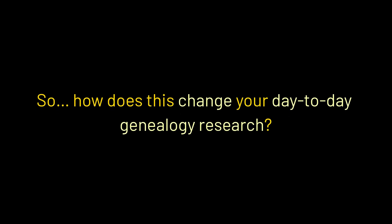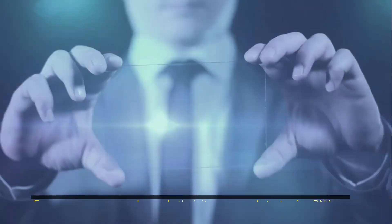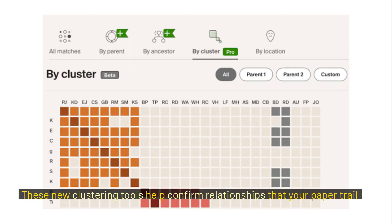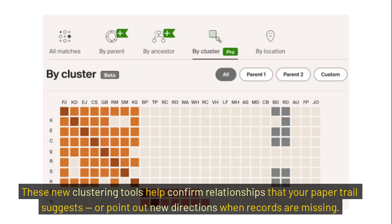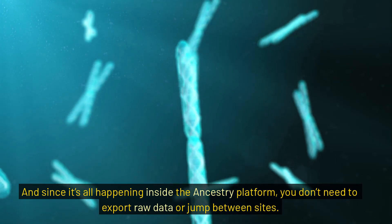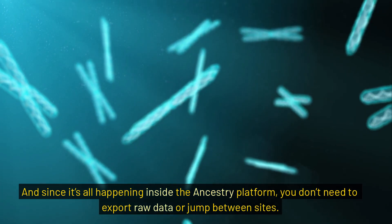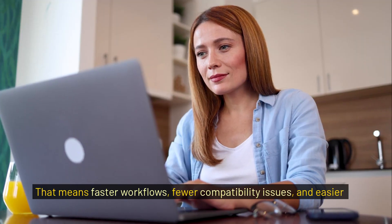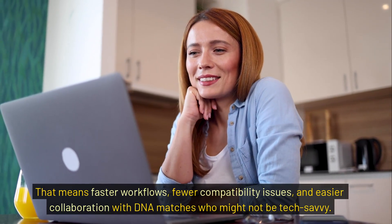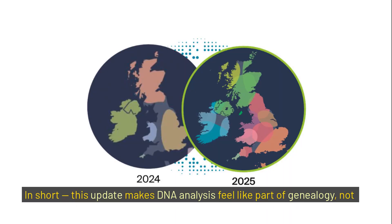So how does this change your day-to-day genealogy research? For one, you can move beyond ethnicity maps and start using DNA as actual evidence. These new clustering tools help confirm relationships that your paper trail suggests, or point out new directions when records are missing. Since it's all happening inside the Ancestry platform, you don't need to export raw data or jump between sites — that means faster workflows, fewer compatibility issues, and easier collaboration with DNA matches who might not be tech savvy. In short, this update makes DNA analysis feel like part of genealogy, not just a side feature.